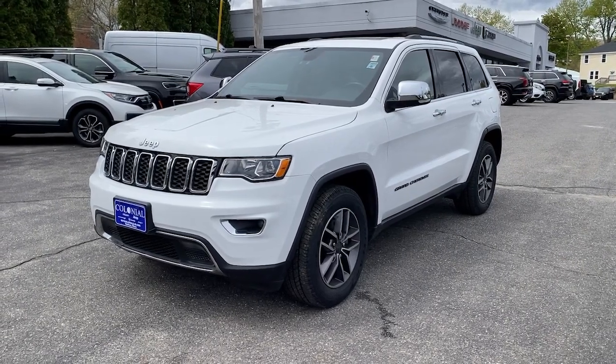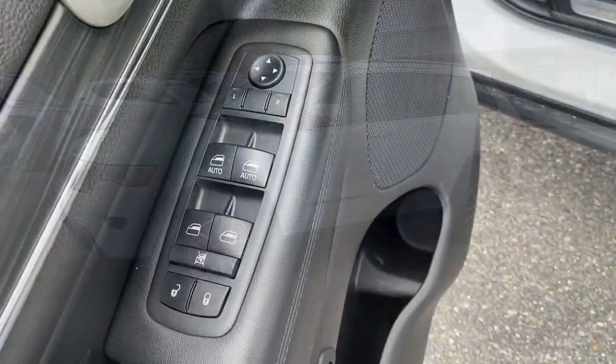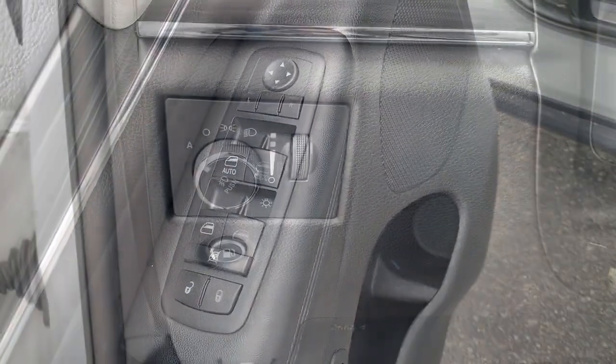Picture yourself in the 2020 Jeep Grand Cherokee. This vehicle is an outstanding buy with fewer than 35,000 miles on the odometer.